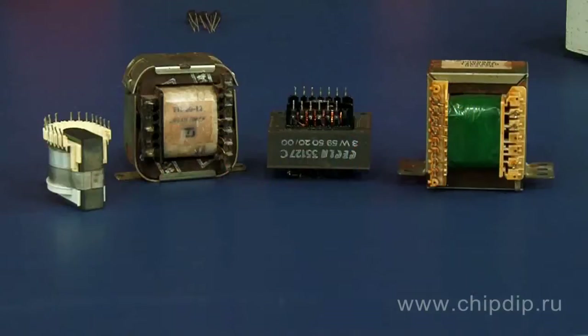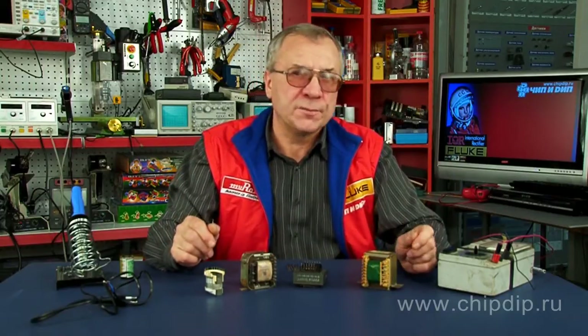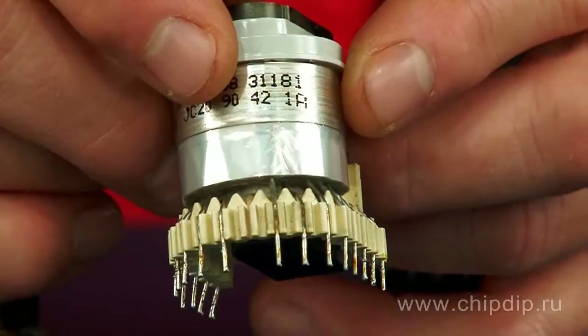Today, electronic devices and equipment generally employ step-down power transformers equipped with a number of secondary windings. Such transformers are used in each and every power supply unit, including switched mode power supplies.